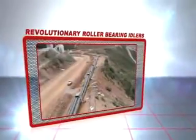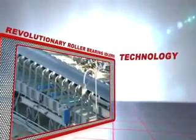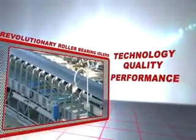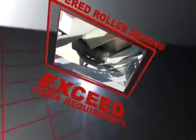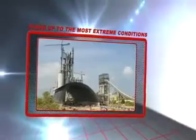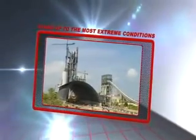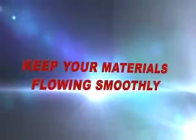FMC's line of revolutionary roller bearing idlers delivers significant advancements in technology, quality, performance, reliability and value. They feature precision tapered roller bearings, factory sealed and lubricated for life rollers, and load ratings that exceed SEMA requirements. Companies the world over turn to FMC for products that stand up to the most extreme working conditions and keep materials moving smoothly.